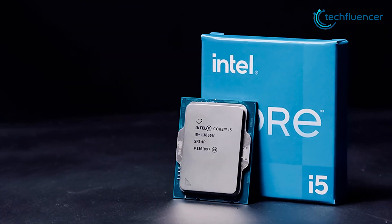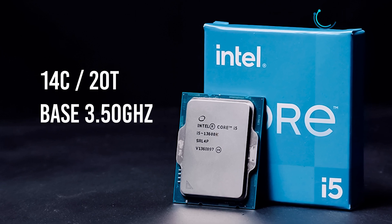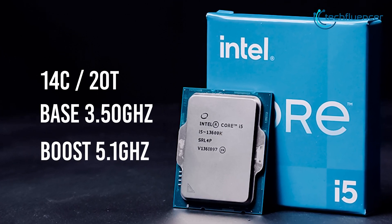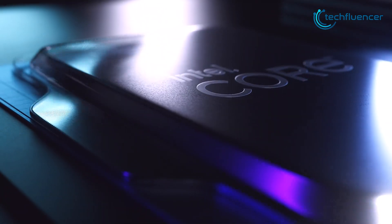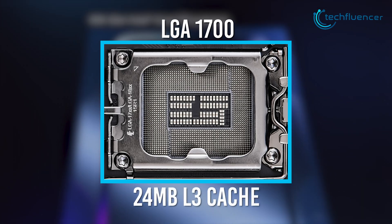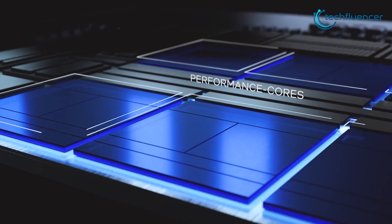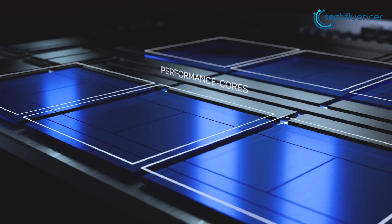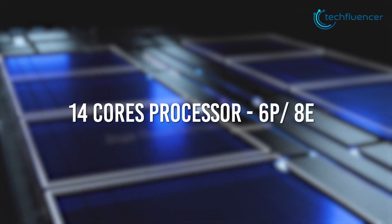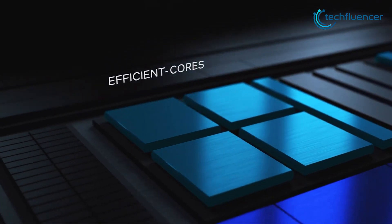The i5-13600K is a 14-core, 20-threaded chip with a base clock speed of 3.50GHz and a boost clock speed of up to 5.1GHz. Just like most 13th-gen chips, it's based on the LGA 1700 socket and has about 24MB of L3 cache. What drives this processor's single-core performance is Intel's latest Raptor Cove cores, with the 14 cores being a blend of 6P and 8E cores.